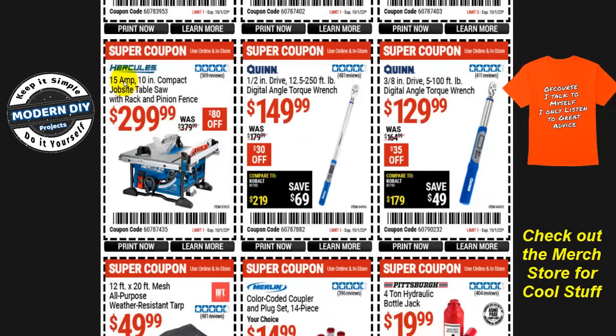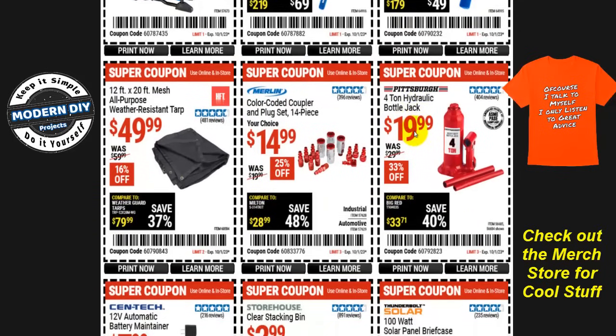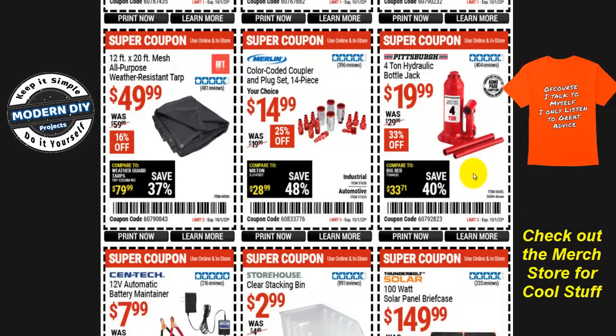From Hercules, the 15-amp 10-inch compact job-site table saw with rack-and-pinion fence is $300, $80 off, normally $380. And for the Quinn fans, there are two digital torque wrenches: the half-inch drive 12.5-to-250 foot-pound capacity for $150, $30 off; and the three-eighths-inch drive 5-to-100 foot-pound digital angle torque wrench for $130, $35 off. Both are digital and from Quinn.